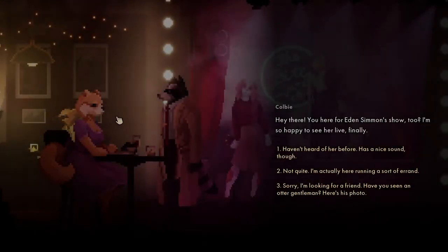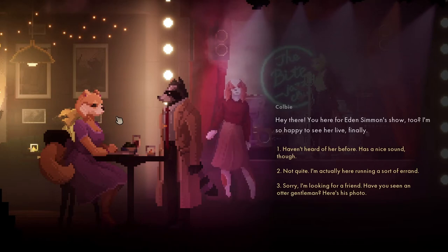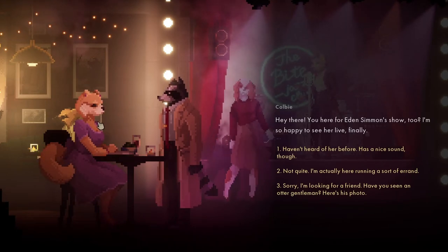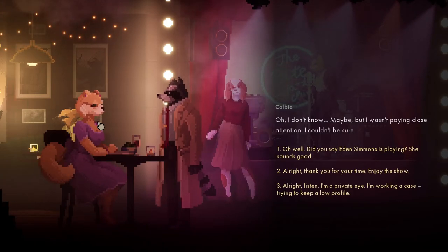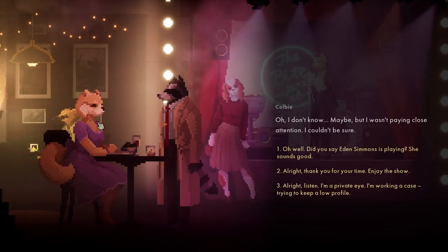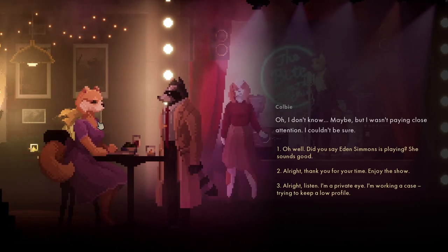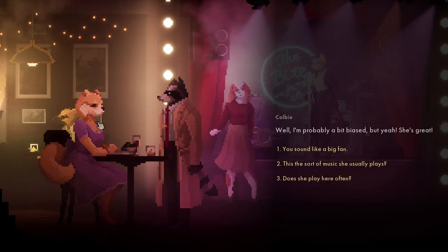Here's Colby. You're here for the Edie Simmons show - I'm so happy to see her live finally. I'm looking for a friend. I think I saw him walking earlier tonight. Did you see where he went? I saw him come in and talk to the Afghan lady in the jade-coloured dress.